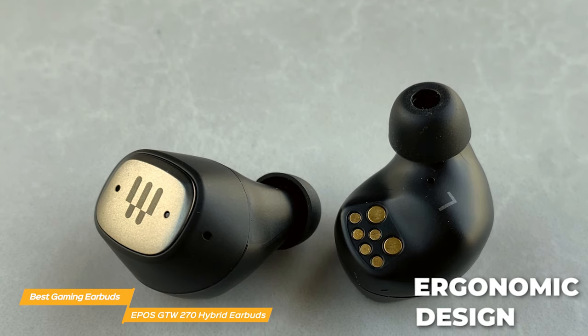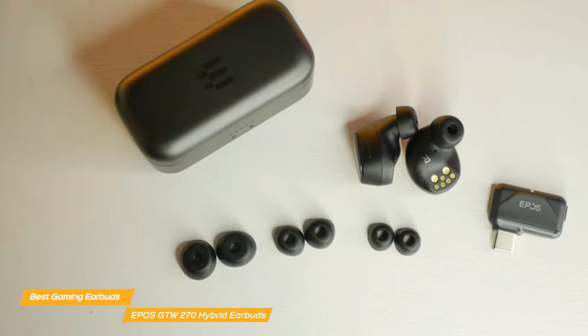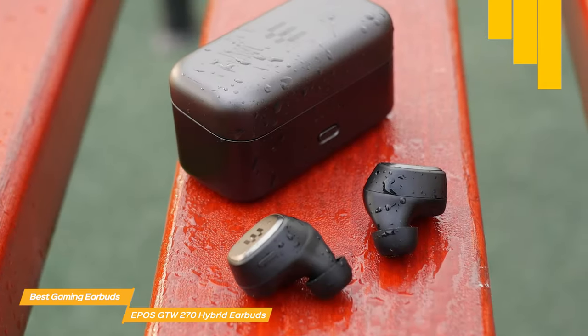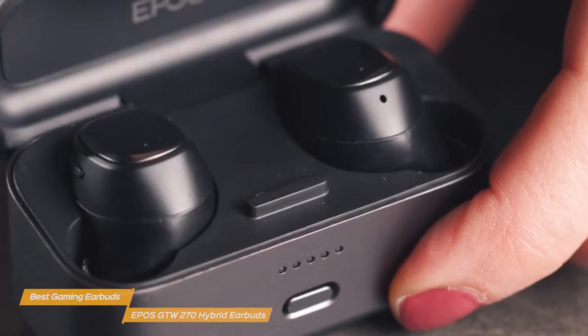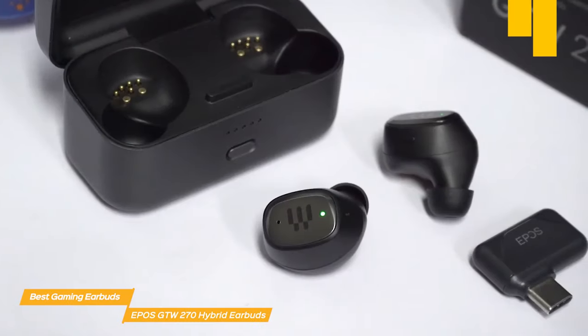The ergonomic close-back in-ear design creates an acoustic seal to help reduce background noise and give you maximum game focus. The GTW270s come with three different sizes of ear tips for a perfect fit, and with their snug fit, you won't have to worry about them falling out during intense gameplay. They are durable and IPX5 water-resistant, able to withstand sweat, rain, or splashes. They offer five hours of playtime on a single charge and up to 20 hours total battery life. The dual built-in microphones deliver great audio clarity — clear and crisp so your teammates can hear you loud and clear.